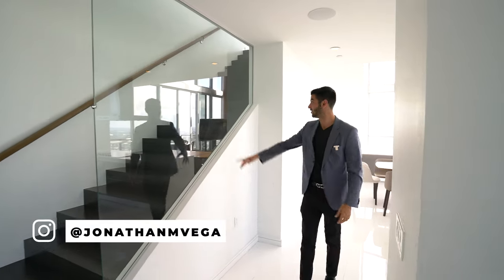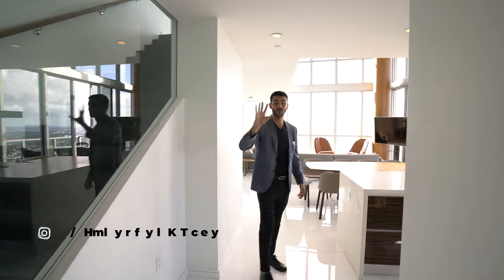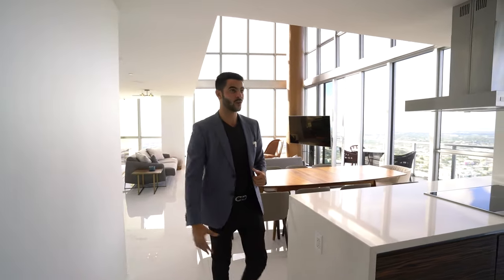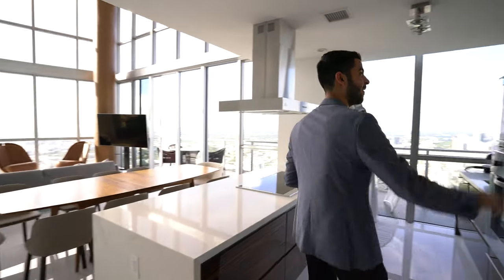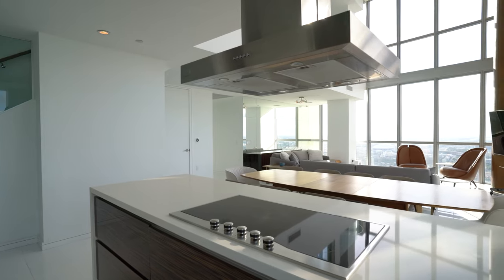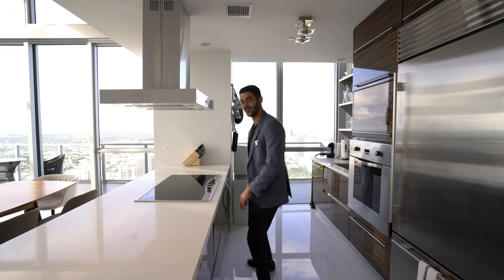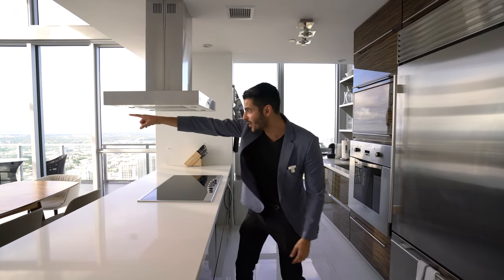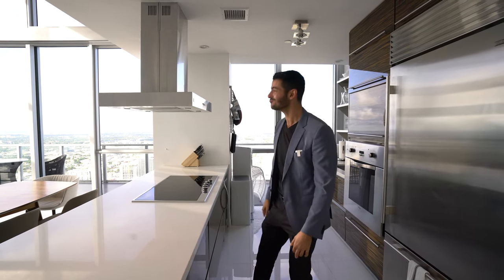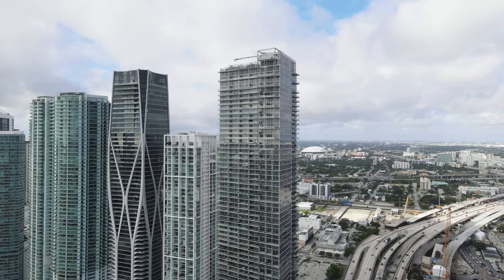You have a beautiful staircase leading upstairs, which we'll see at the end of the video. For right now, you have your kitchen over here — Viking, Sub-Zero cooktop right over here overlooking the entire view. You can even see the airport from here, so you're going to see the planes coming in and out almost every day.